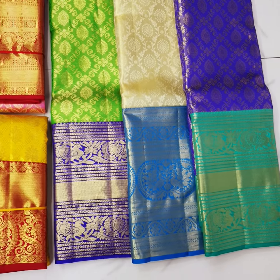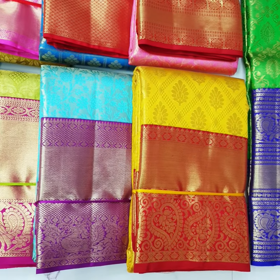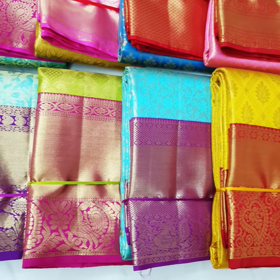We have a manufacturer in Conjuprance. This is a traditional and trendy color combination, with different different colors of the color scheme. This is an exclusive bridal collection.